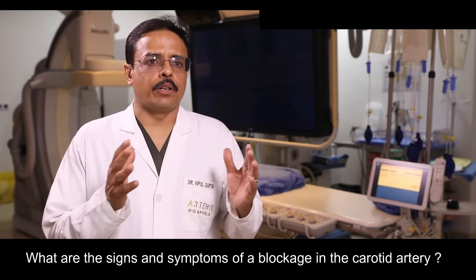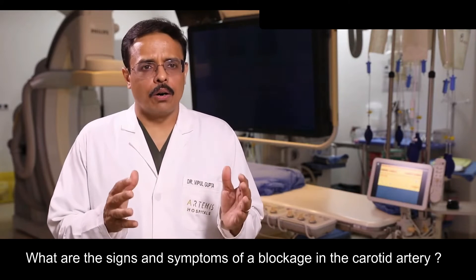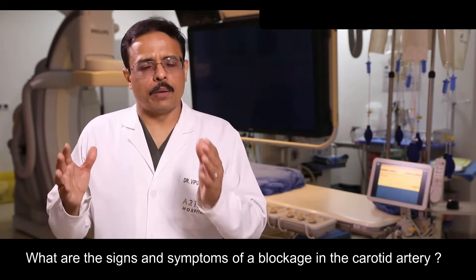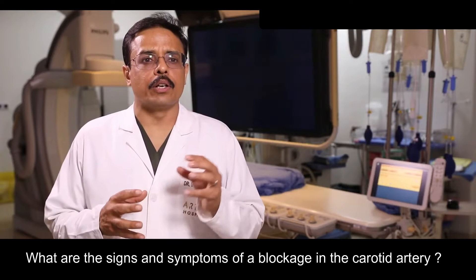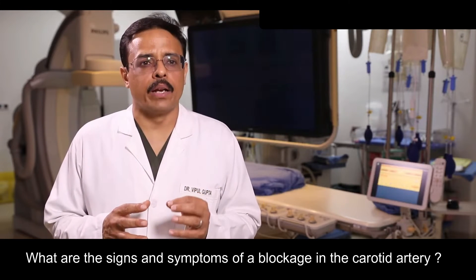So whether it is because of the reduced blood flow, or because clots form and break off and go into the brain, it can lead to a reduction of blood flow to the whole or part of the brain.